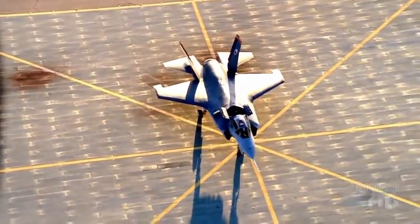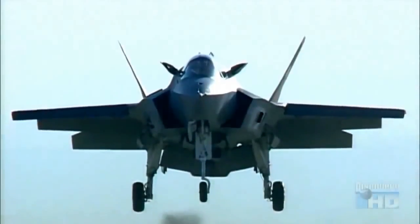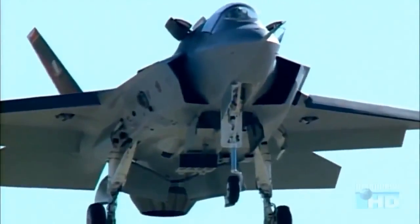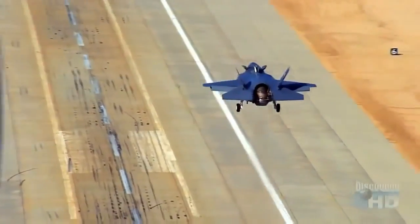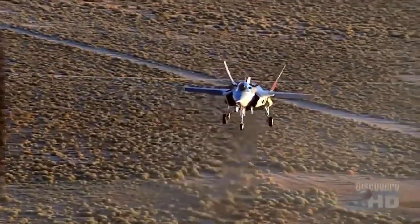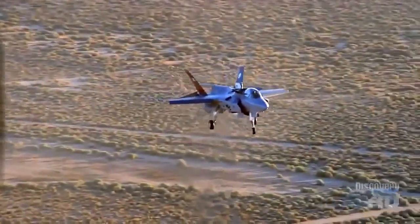At the Lockheed Martin Test Facility in Palmdale, California, the revolutionary lift fan system was put to the ultimate test in the air. If the lift fan failed during hover, the plane would crash. It made its first flight in 2001, and it was a complete success. At that time, I didn't hear any more from the people who had been saying for years, 'This thing will never work.' It worked.